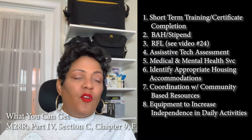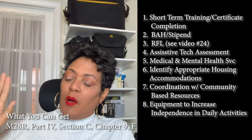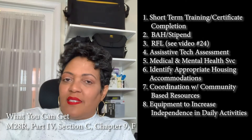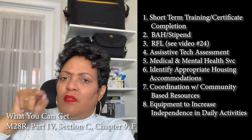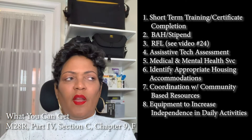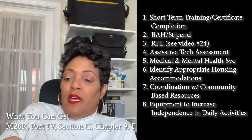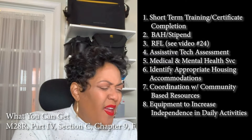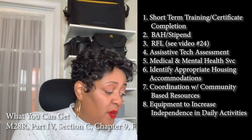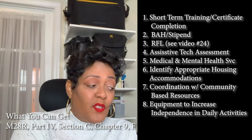Equipment to increase independence in daily activities is another benefit. For instance, if you have a slippery builder-grade shower, you can get it redone with shower rails installed. You can also get a chair lift for the stairs. I said nine things at the beginning but I'm showing eight — check the guideline to see which of these things you may need.